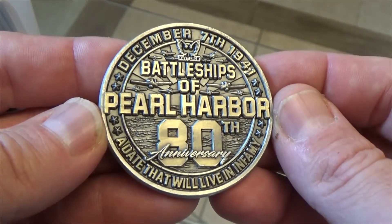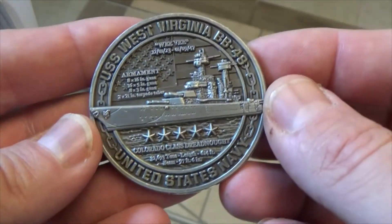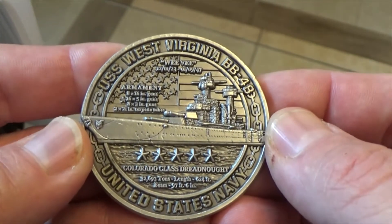December 7th, 1941 — the date that will live in infamy. As you see here, we have the USS West Virginia BB-48, the Weavey.